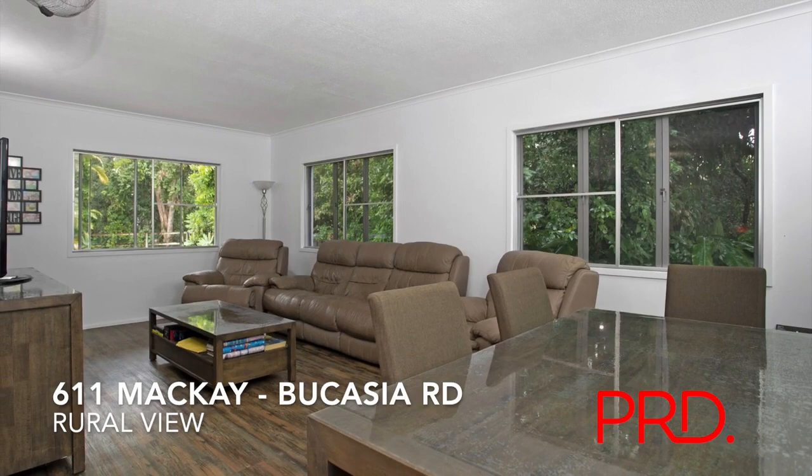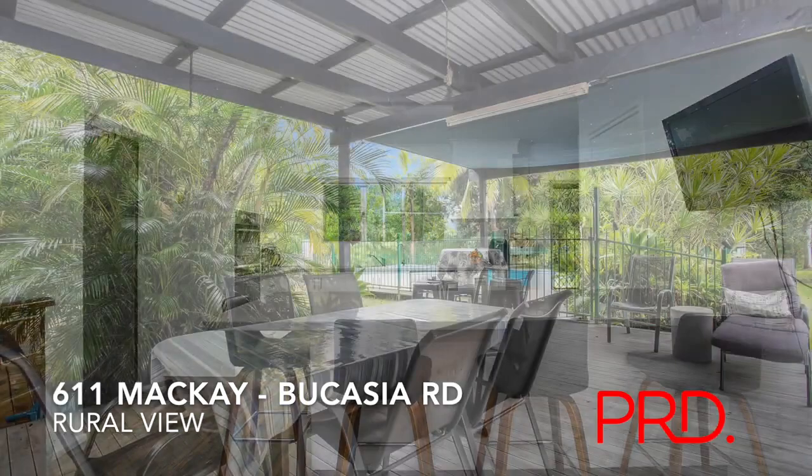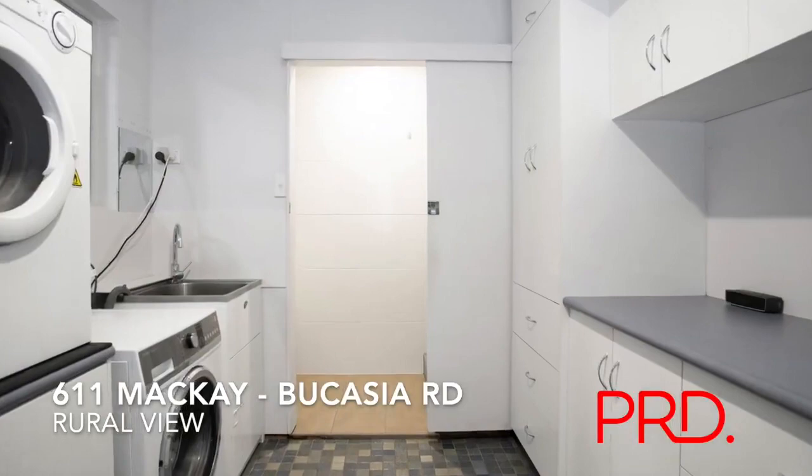The whole downstairs area is a really versatile space for relaxing, dining or entertaining. And have a look at this fabulous kitchen with its quality stainless steel appliances, walk-in pantry, huge breakfast bar — and it opens directly out onto the deck and pool area.